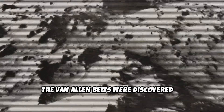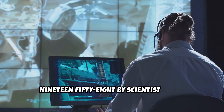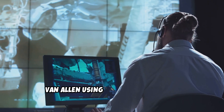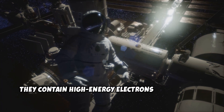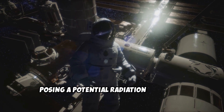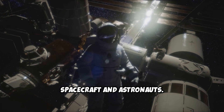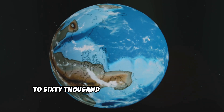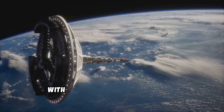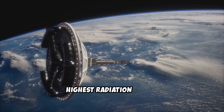The Van Allen Belts were discovered in 1958 by scientist James Van Allen using early satellite data. They contain high-energy electrons and protons, posing a potential radiation hazard to spacecraft and astronauts. The belts extend from about 1,000 to 60,000 kilometers above Earth, with the inner belt containing the highest radiation levels.